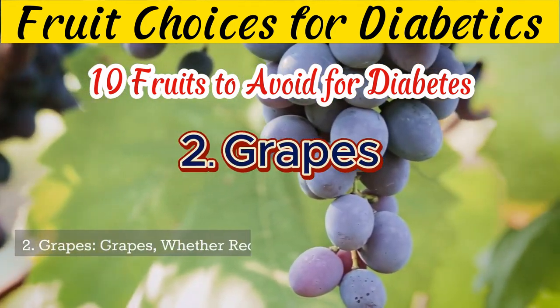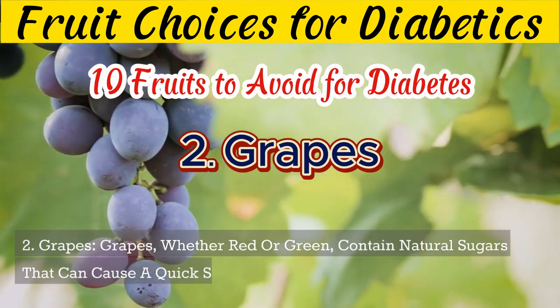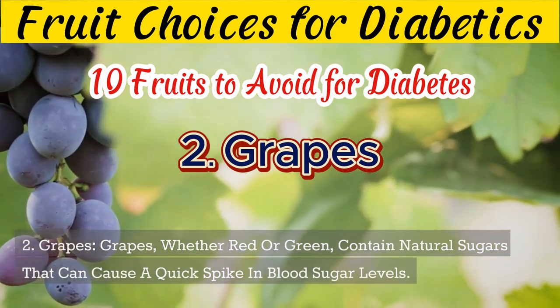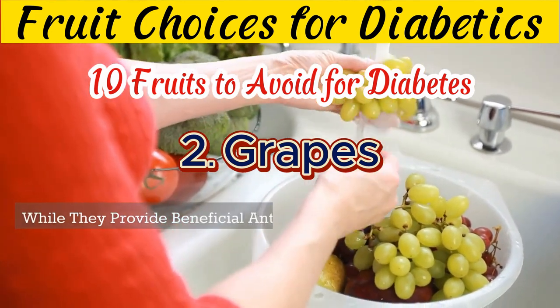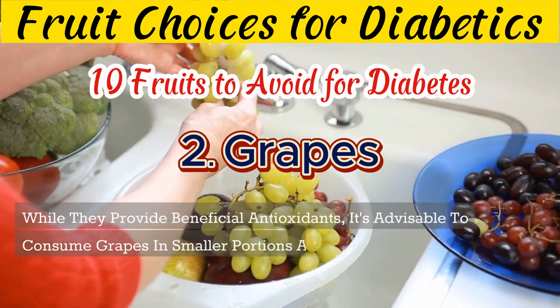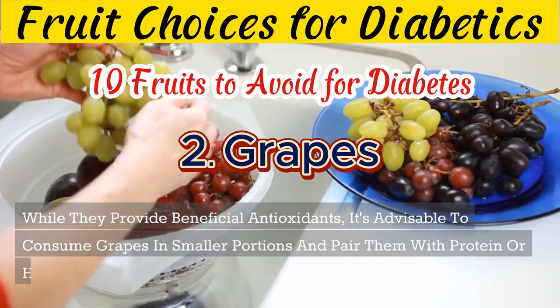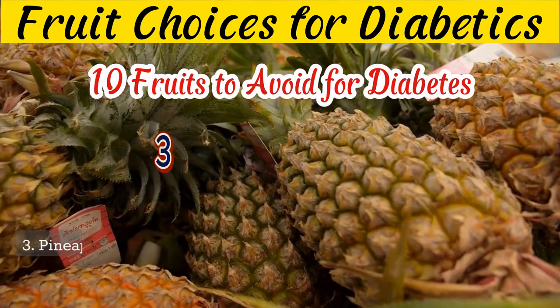2. Grapes, whether red or green, contain natural sugars that can cause a quick spike in blood sugar levels. While they provide beneficial antioxidants, it's advisable to consume grapes in smaller portions and pair them with protein or healthy fats to minimize their impact on blood sugar.